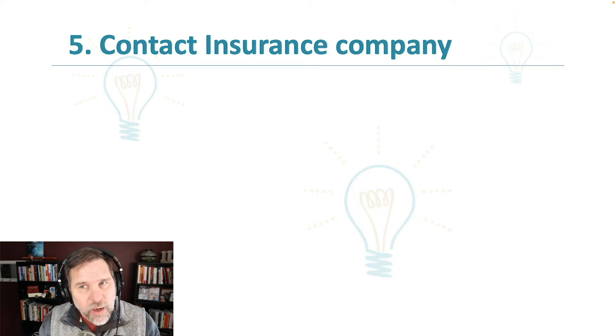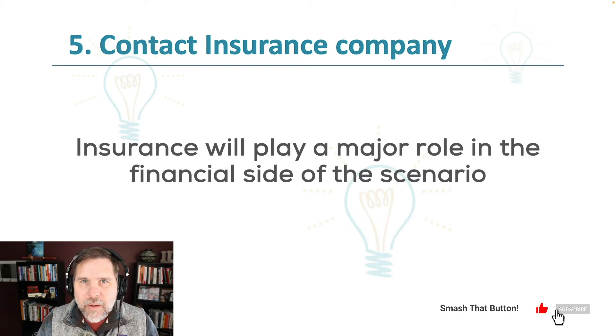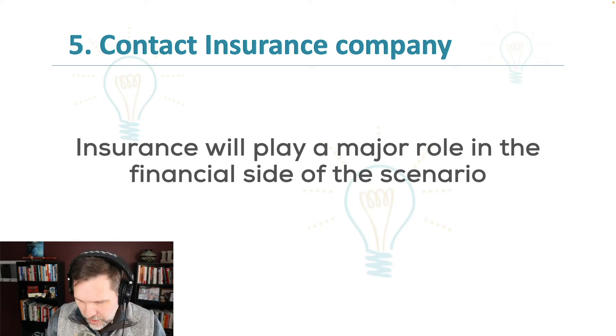There's one more factor, and that is your insurance company. They have to do with the money. The insurance company isn't going to come out and fix the pipe or clean up the water damage — they will likely play a role in the financial picture to pay those remediation companies, pay that plumber, pay the contractors who may need to rebuild your kitchen if there's water flowing through the floor. I've seen water damage claims cost $500, and I've seen water damage claims cost $500,000, so obviously insurance is going to be a factor.